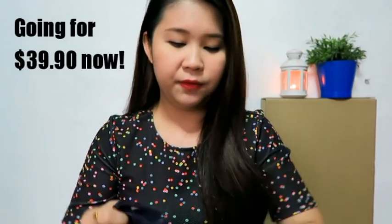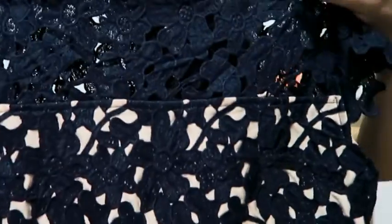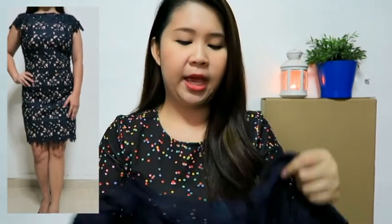The blue one is the same kind of dress — the lace safe dress — but in navy. It's a very deep blue color. The base is a beige color, like a skin tone, with lace overlaying it. You can see it in the video. It's also knee length, same dress, same length. Because I bought this in size M, it is a little bit more fitting than the red one.